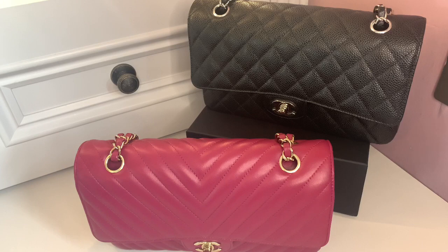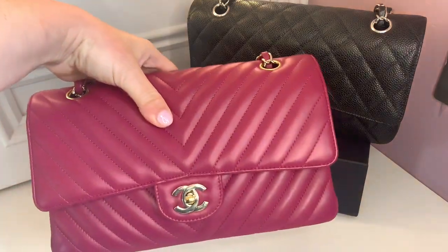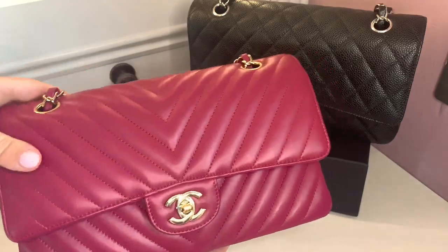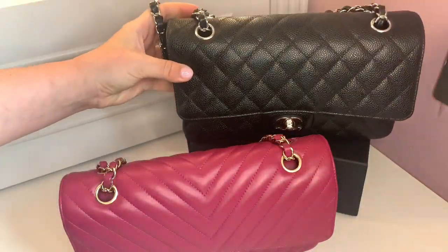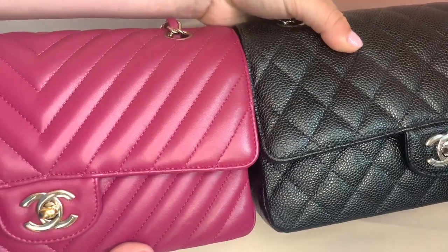Hello and welcome back to my channel. Today I have a video on one of the questions I get asked most about buying Chanel bags — the age-old question of caviar versus lambskin. I'm lucky enough to talk about this today as I have both here. Both are the classic flap in the medium size. This beauty is the 18B collection in purple lambskin, and at the back is the classic flap in black caviar leather. Just from looking at them side by side you can see the difference in the leather very clearly.